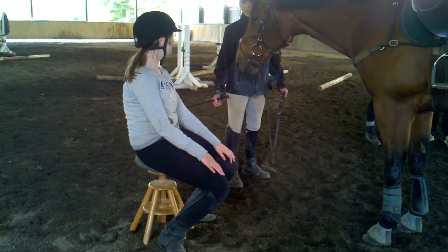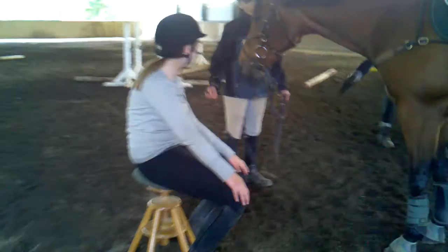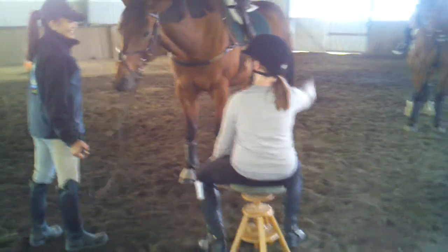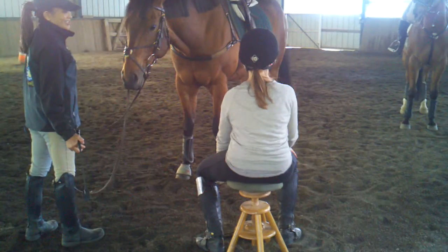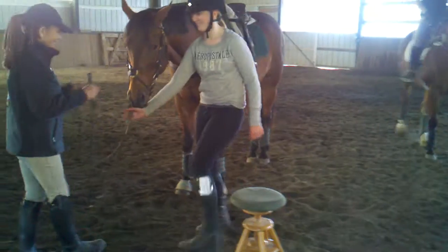Look where you're going. Look where you're going. I'm looking! Rotate. Rotate. There. Very nice. Very nice. Get off. Thank you. Bye-bye.